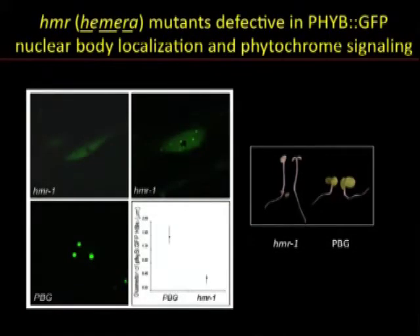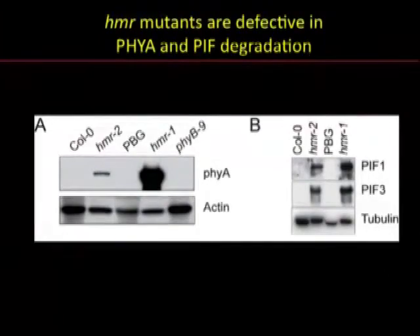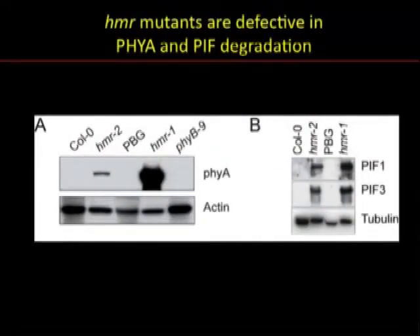In this paper, we show the first genetic evidence linking Phytochrome nuclear bodies to protein degradation. Using a forward genetic screen to isolate mutants with abnormal morphologies of PhyB-GFP nuclear bodies, we identified a novel Phytochrome signaling component called Hemera, that is also required for Phytochrome nuclear body localization. This screen also brought forward a couple of surprising discoveries. The first surprise is that PhyA and PIF degradation are also impaired in Hemera mutants. These results directly link Phytochrome nuclear bodies to PhyA and PIF degradation.